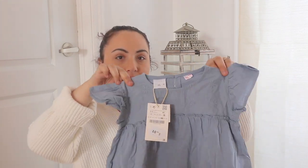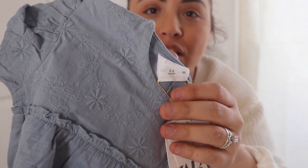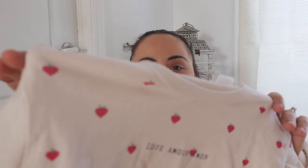I found this top for $10 — it's just a simple baby blue ruffled sleeve top, very simple but really feminine and cute, and it has a little floral detail. That's going to be adorable on her. I also found this t-shirt for $7.90 that says 'Love Amour Amour' and it just has little hearts shaped like apples with a green stem on top. I love it — simple, really nicely made.